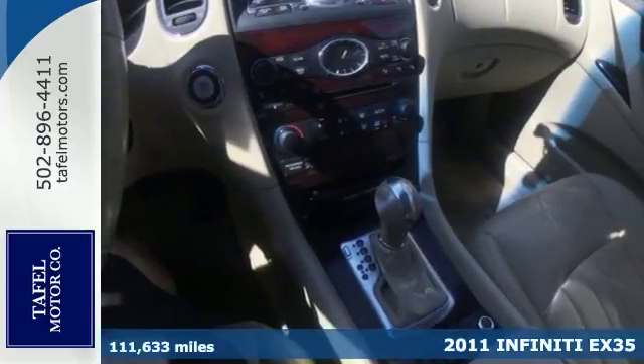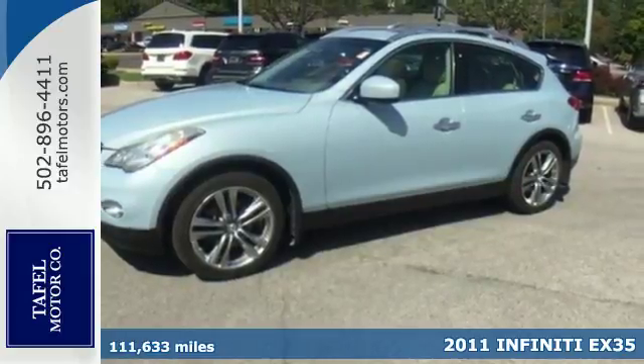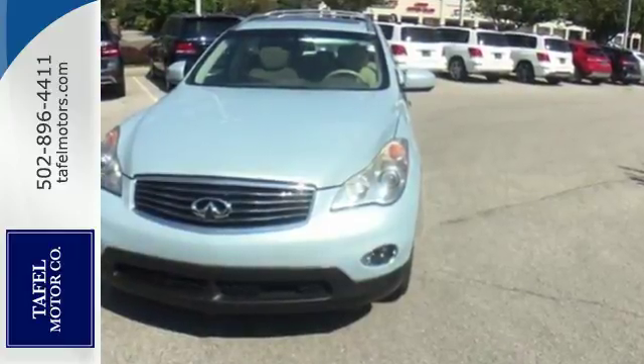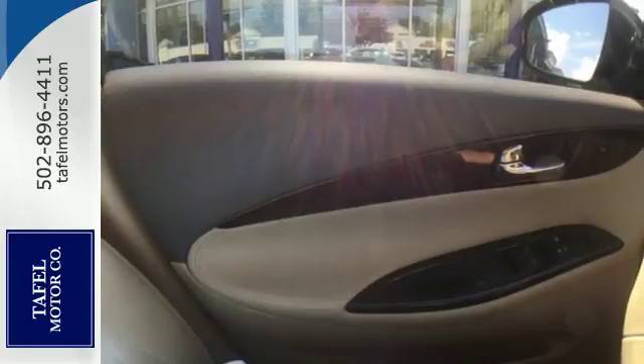Here's a 2011 Infiniti EX35. It offers class-leading handling and performance, plus standard amenities including heated mirrors, keyless ignition, traction control, and a premium sound system with MP3 input, satellite radio, and iPod integration.